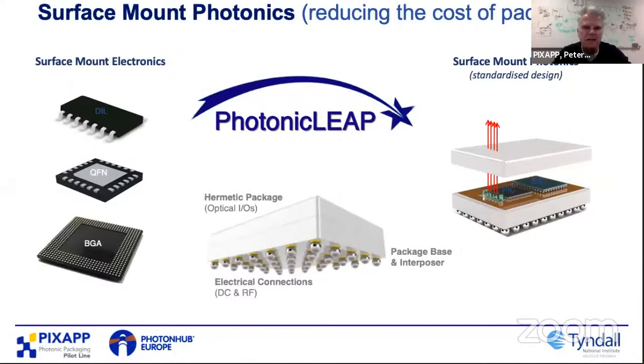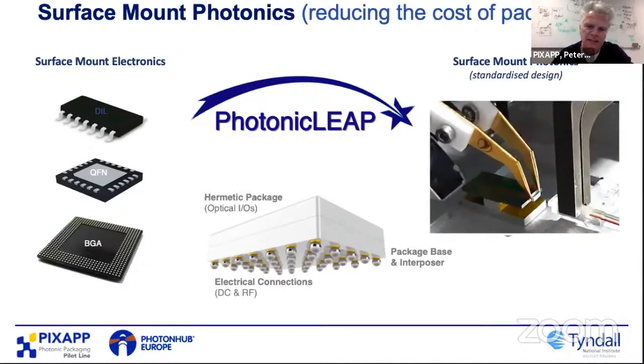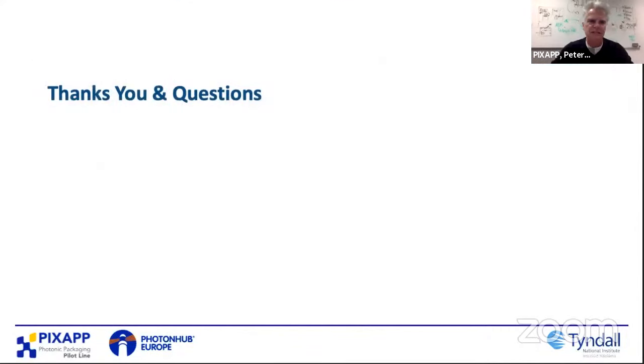Finally, a new and very exciting project we're working on called Photonic Leap follows that ADK approach, bringing in new technologies driven around surface mount and micro-optics. We're developing processes for integrating micro-lenses onto PICs, reducing the cost of packaging by a better order of magnitude or more. This enables multi-project wafer runs with wafer-level packaging and standardized layout. Our ultimate objective is to move towards ADKs, design rules, and then scale up from multi-project runs to large-scale wafer runs — with layouts compatible with wafer-level testing, both optical and electrical, using a ball grid array approach for standardization.